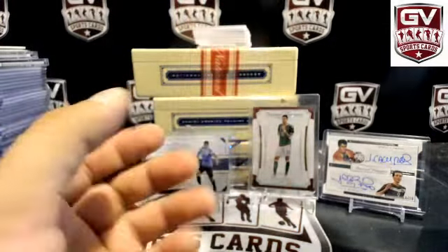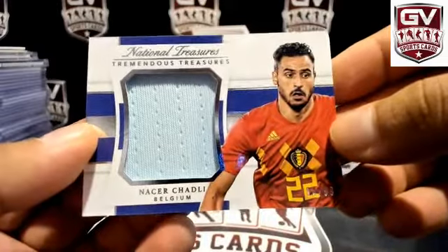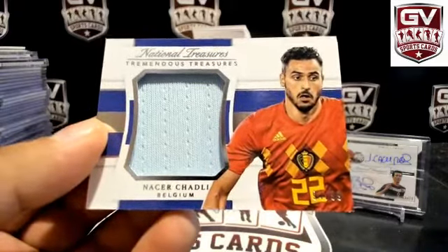Next up we got Jersey piece — Nasir Charlie for Belgium, 94 of 99, almost a high number. Nasir Charlie for Belgium — that is Raymond.